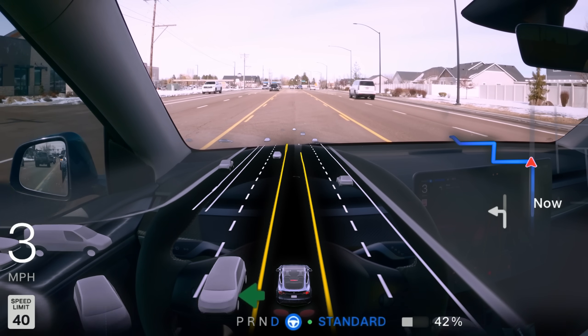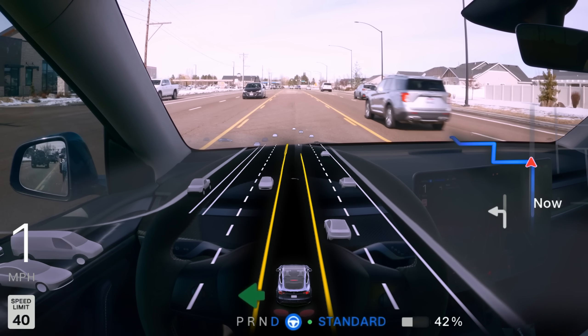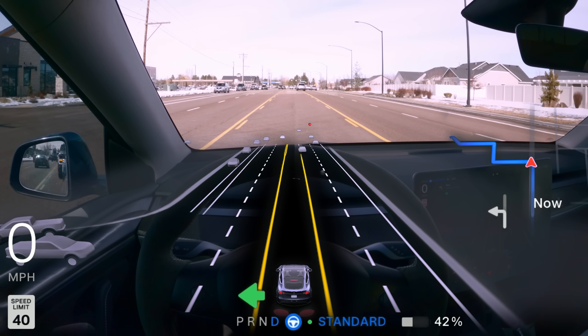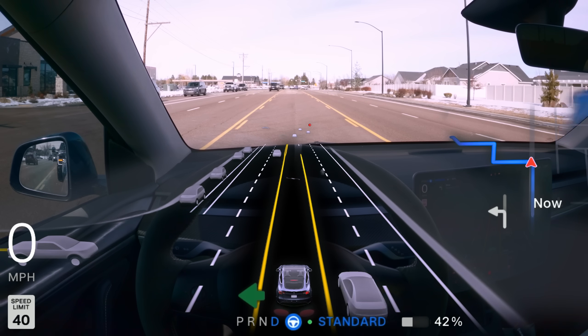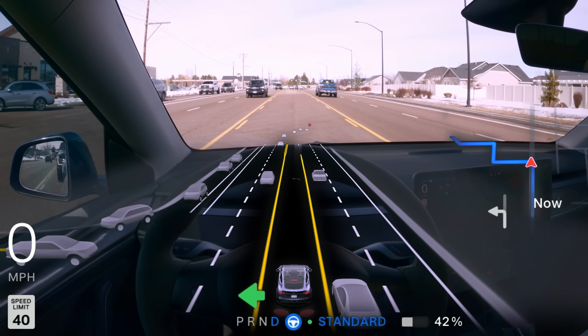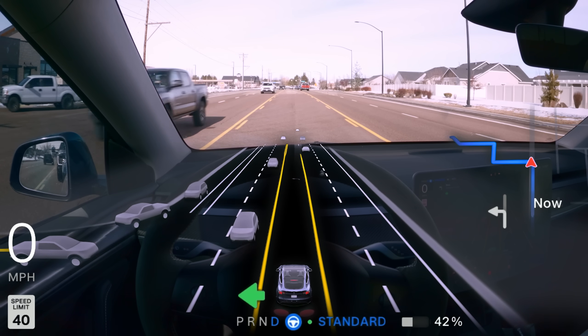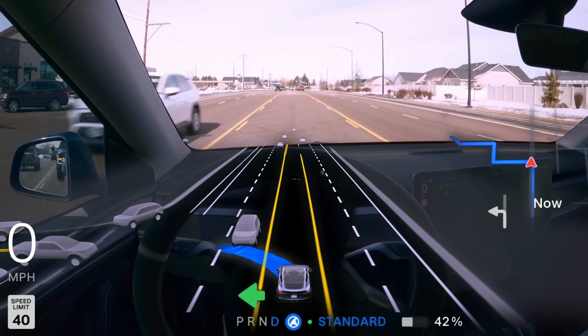I think I'm finally starting to understand the discrepancy in the amount of disengagements people have. I don't think it's location dependent anymore — I think it's entirely based on driving behavior they don't feel comfortable with and are disengaging instead of just letting it cook. I honestly think FSD may have surpassed many of these people's driving abilities. Kind of exciting times if you think about it.